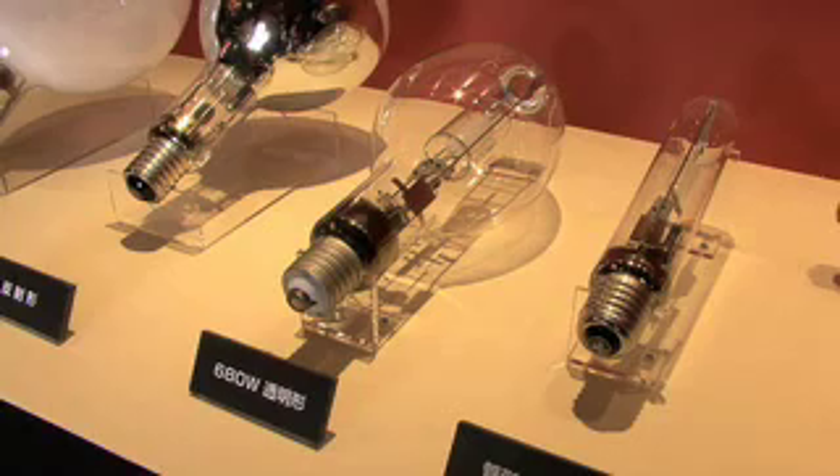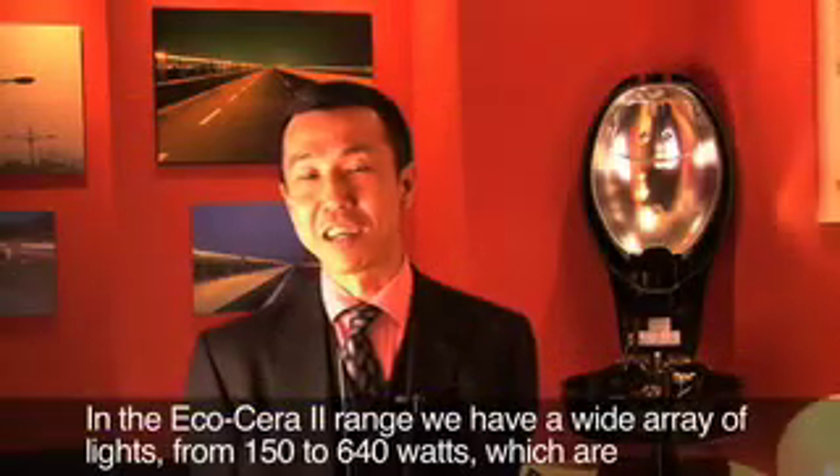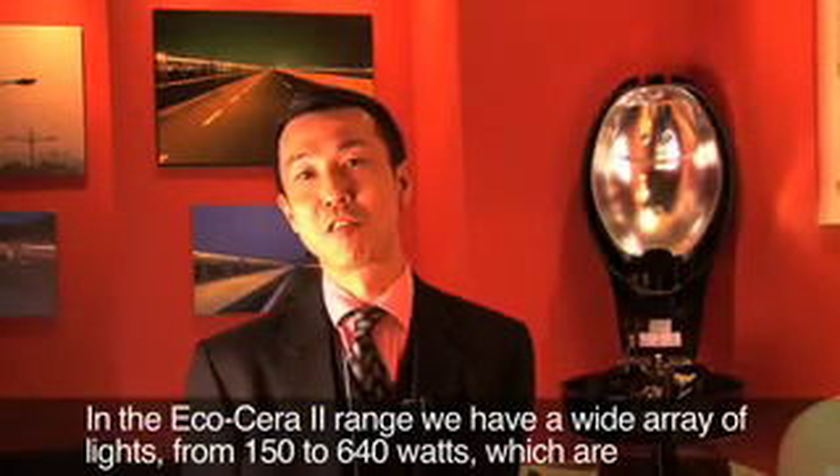These lamps are more efficient and more cost effective than incandescent and fluorescent lamps for illuminating large open spaces such as construction sites, stadiums, parking lots or warehouses. Ecocera is a full line-up from 150W to 680W.